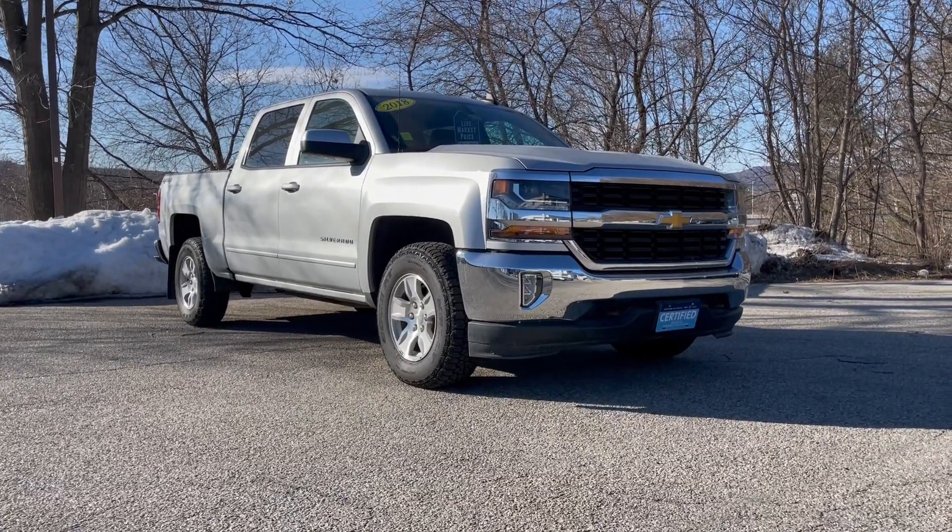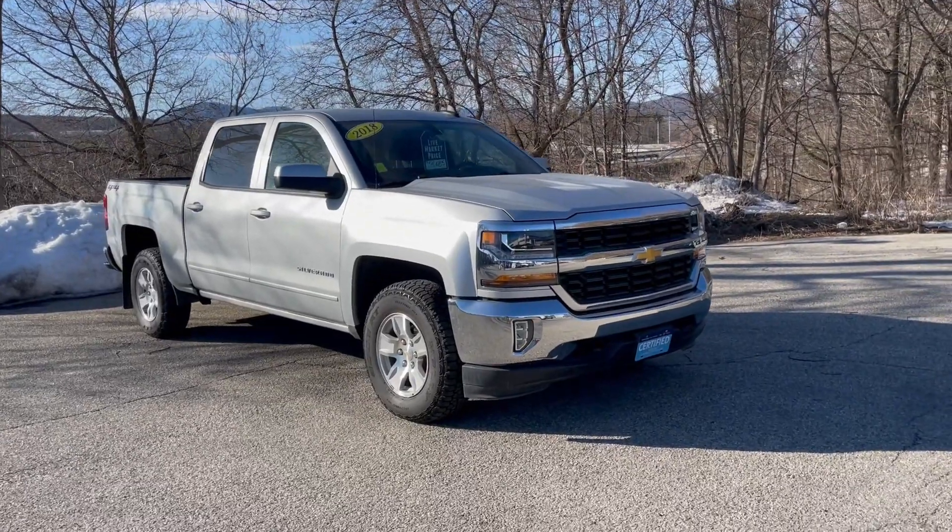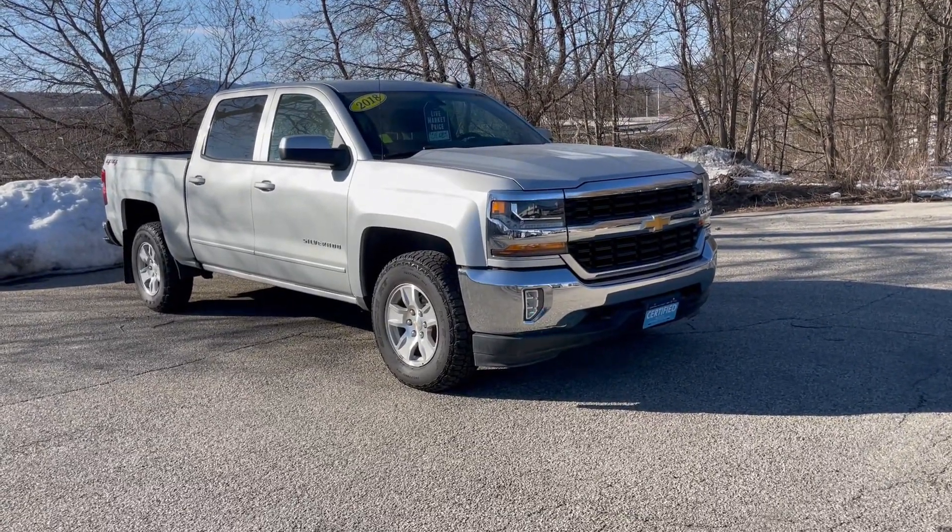This truck is a one-owner off-lease. It's got a clean Carfax. We sold it originally brand new and did all the service work right here.